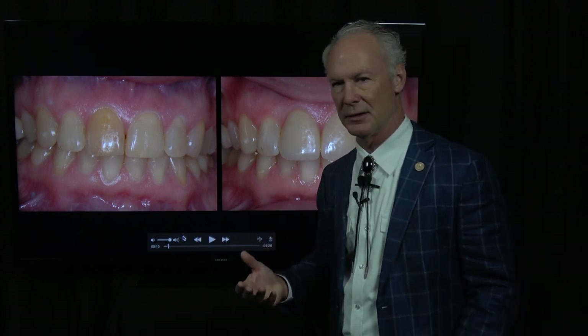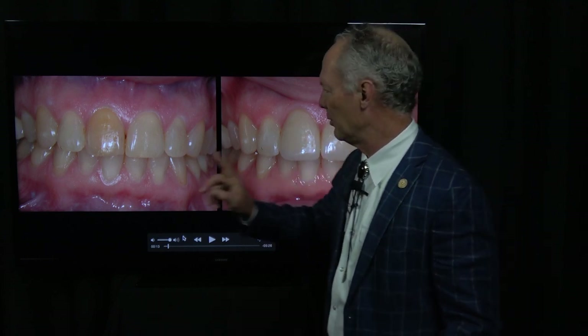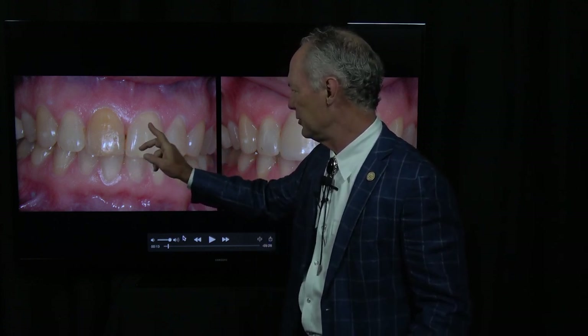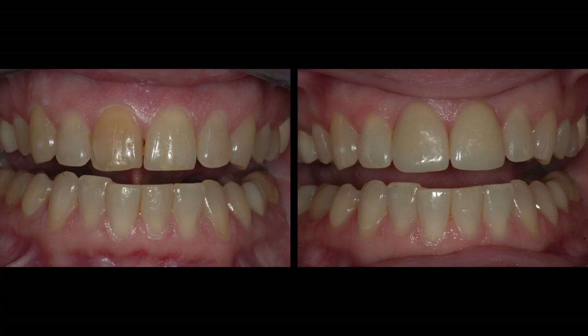My feeling is I never veneer just one central incisor. If I'm restoring one central incisor, whatever I do to this central, I'm going to also do to the adjacent central. So both of these teeth have porcelain veneers.